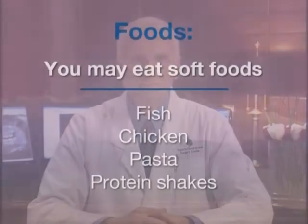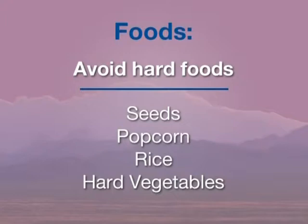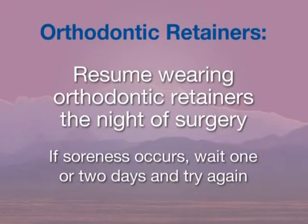Good nutrition is a very important part of ensuring quick healing. The evening of surgery, you may eat soft foods such as fish, chicken, and pasta. Protein shakes and drinks can assist in getting the appropriate balance of calories. Avoid foods with seeds, popcorn, rice, and hard vegetables, which can become lodged in the extraction sites and cause infection. Light exercise such as evening walks can begin the day following your surgery, but avoid lifting heavy objects, bending, or returning to strenuous activity for several days. The return to normal activities depends on your age, level of activity, and the extent of your surgical procedure. You may resume wearing orthodontic retainers the night of surgery; however, if wearing a retainer or other removable dental appliance causes soreness, wait one or two days and try again.